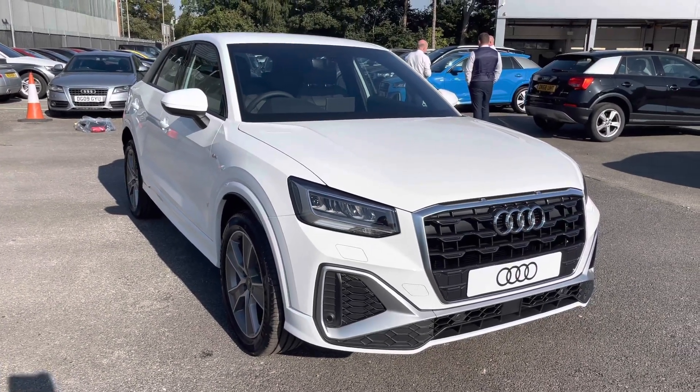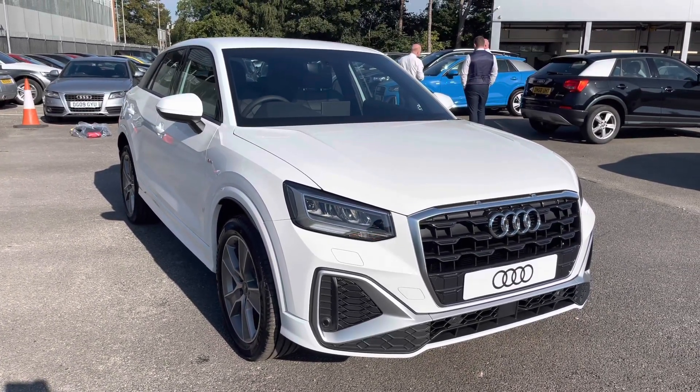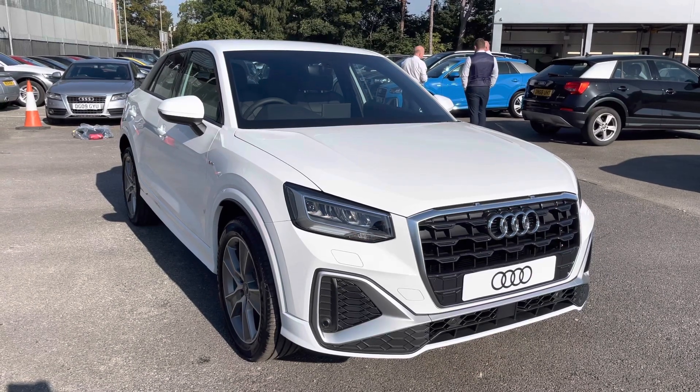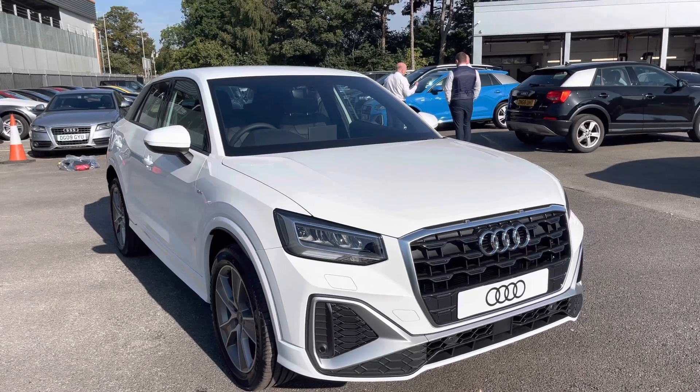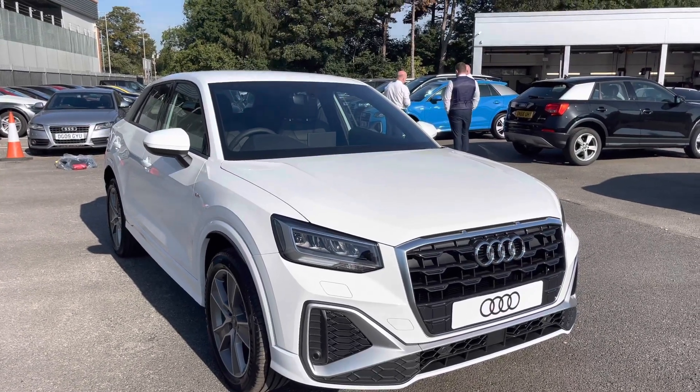Thank you for watching this video on this gorgeous Q2 S line, which is part of the Audi new car scheme that includes 3 years warranty along with flexible finance packages available. For a personalised finance quote or to book a test drive, contact us now on 01270 864 091. Thank you for watching.